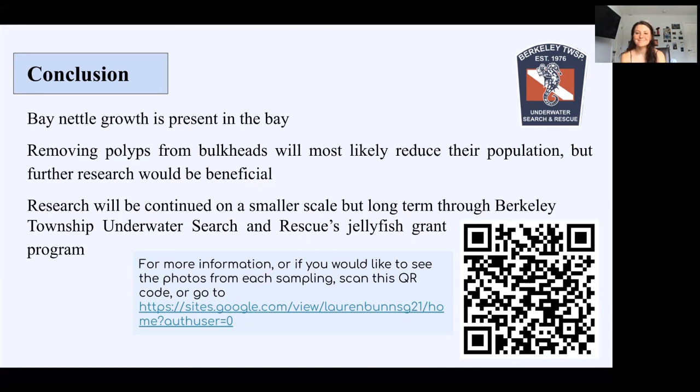We'll be uploading some of those videos here on YouTube as well. Thank you so much, Lauren, for your project, and thank you so much for watching. We'll see you next time.